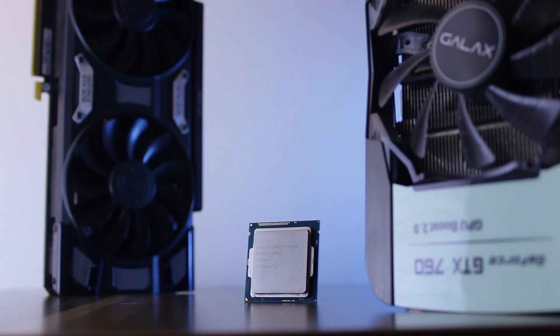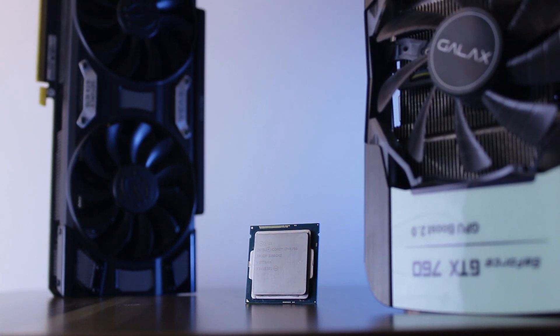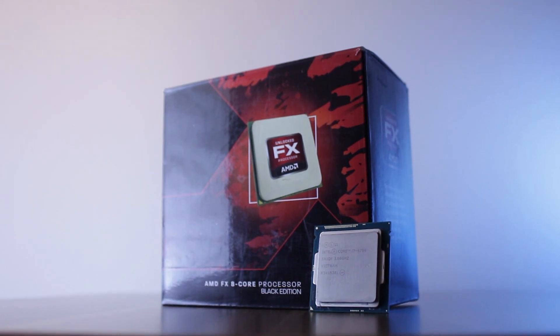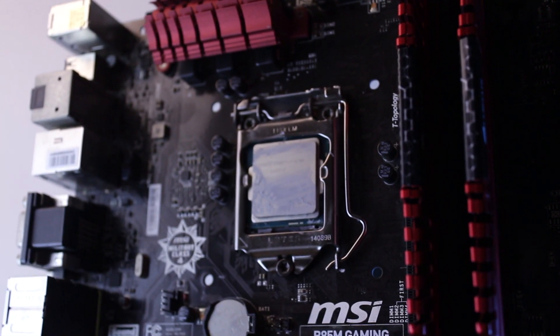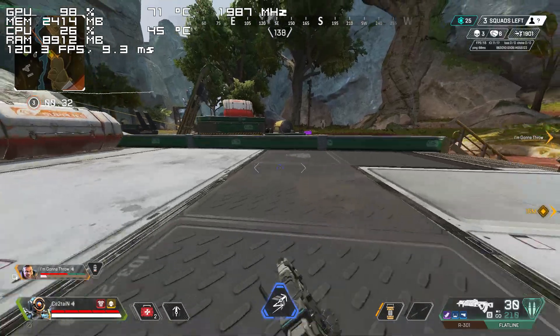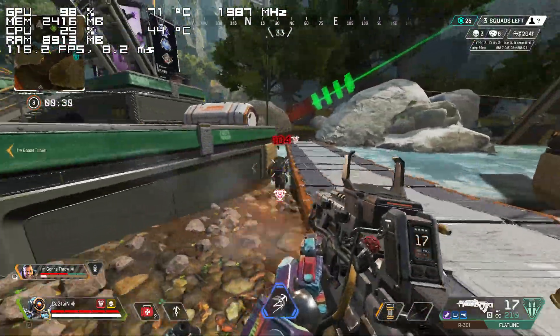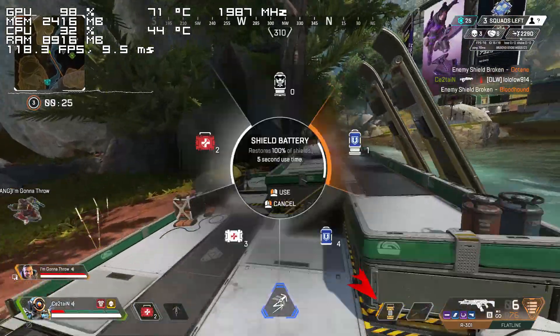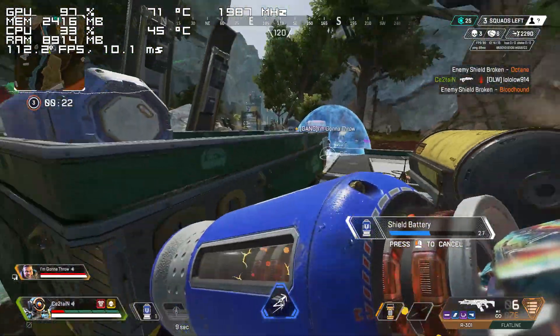The second thing that cannot be ignored is the fact that this i7 is a non-K version paired with a locked mid-range motherboard. I'm sure that there's at least 10 to 15% of performance that could be squeezed out of a 4790K paired with a decent Z87 board. With an overclock like that, I know for a fact that it could catch up to the stock 2600 in a lot of these titles, though the frame time performance most likely wouldn't be as good due to the lower core count.